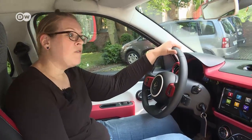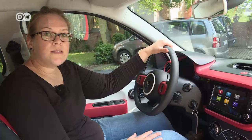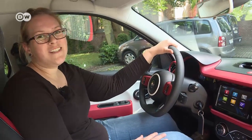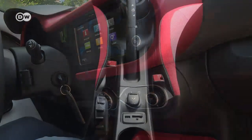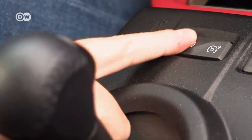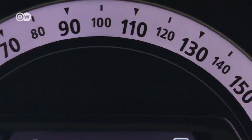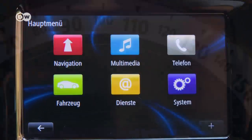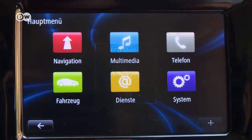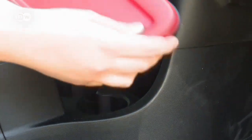The Twingo with dual-clutch transmission comes only with the Intense high-end equipment line. Ina really likes the materials and finds that the buttons are kept to a minimum, which underscores her feeling that this Twingo is very easy to drive and simple to operate. The cruise control is located beside the gearshift and regulated with buttons on the steering wheel. The Twingo also has an eco-mode that shifts gears swiftly to help save fuel, and that also keeps the noise down because the engine gets loud in the high-rev range.